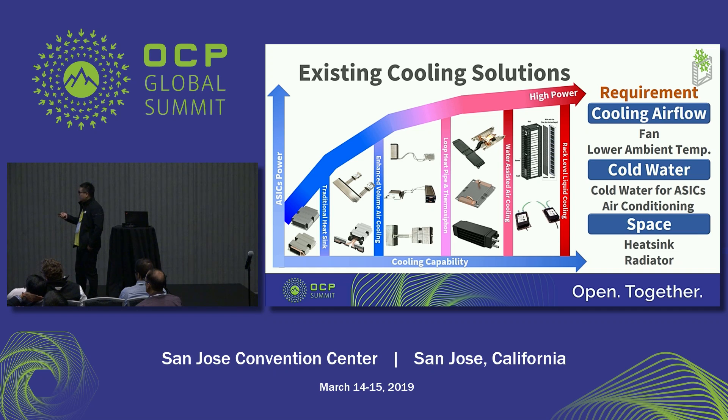And for rack-level liquid cooling, the fan is still required. So for the existing solutions, the cooling fan is required, and because the fan is required, the data center still needs to provide a suitable ambient temperature for the system.